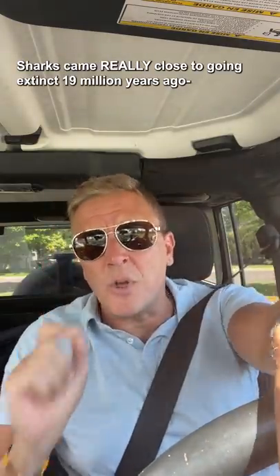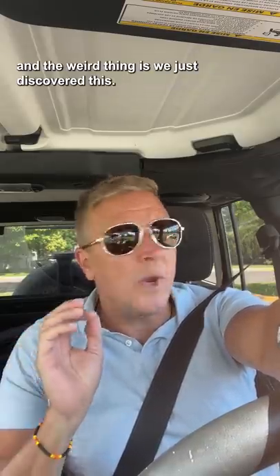So this is messed up. Sharks came really close to going extinct 19 million years ago, and the weird thing is, we just discovered this.